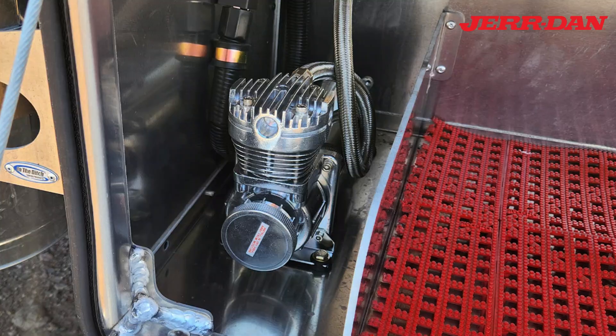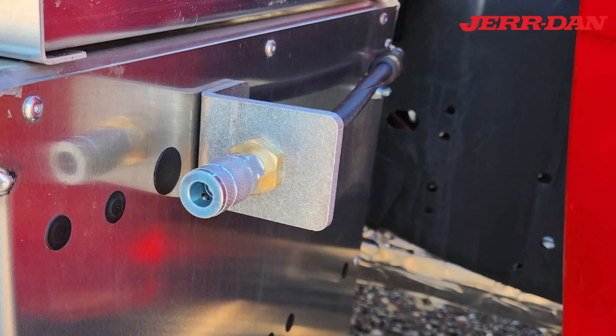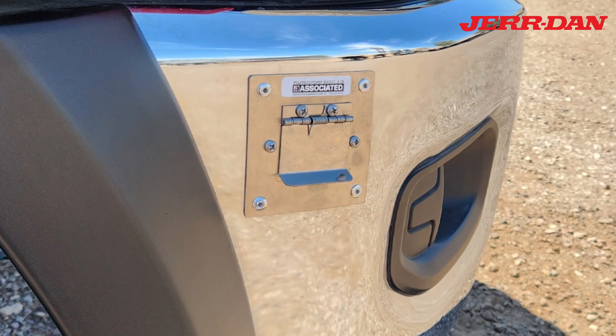An air compressor is installed in the passenger side box with a mounted air coupler, and a jumpstart port is installed in the front bumper.